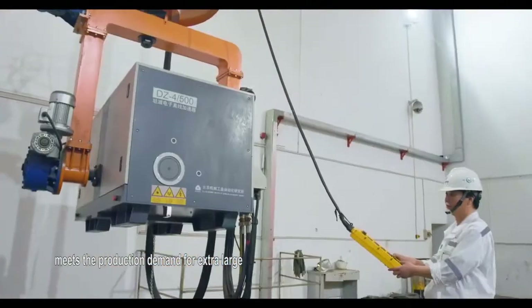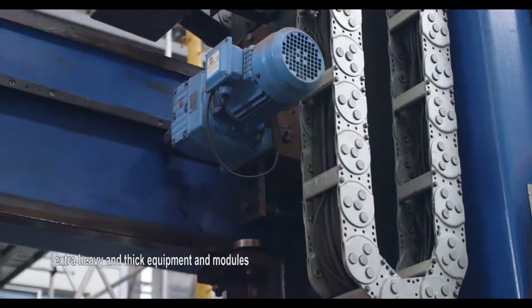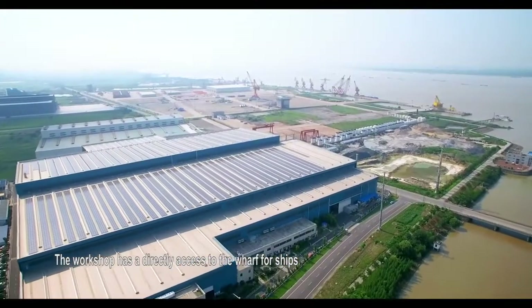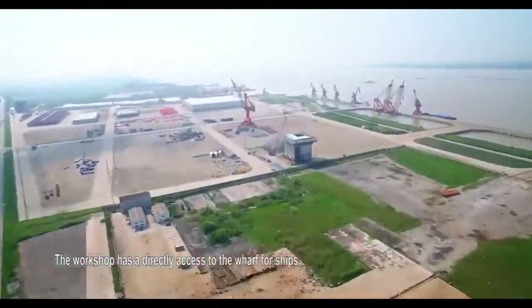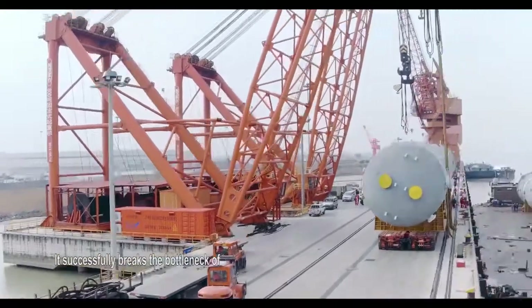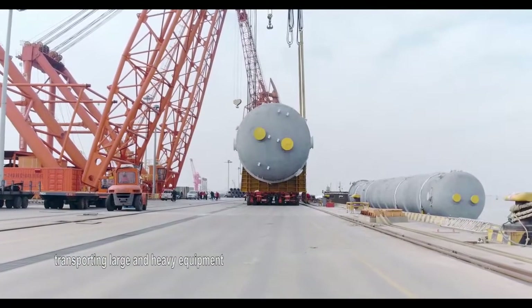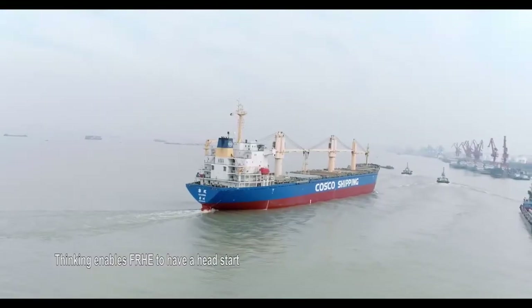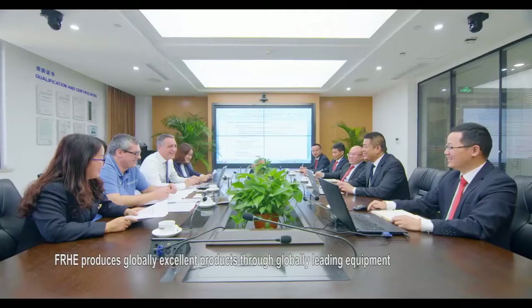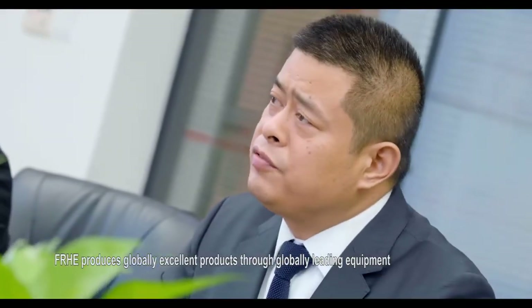This meets the production demand for extra-large, extra-heavy, and thick equipment and modules. The workshop has direct access to the wharf for ships with 5,000-ton DWT, successfully breaking the bottleneck for transporting large and heavy equipment. Thinking enables FRHE to have a head start, producing globally excellent products through globally leading equipment.